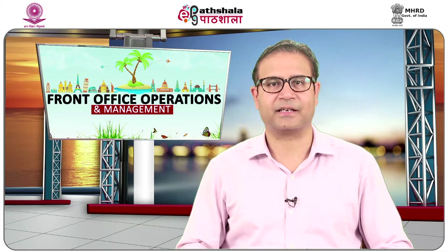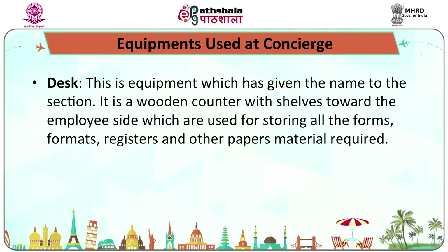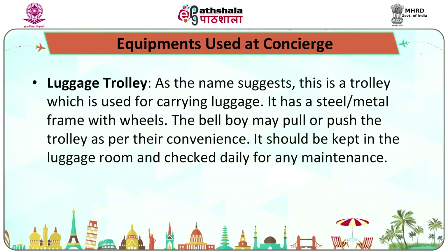The equipments at bell desk are as follows. First, the desk itself — this is the wooden counter with shelves towards the employee side, used for storing all forms, formats, registers, and other paper materials required. Second, the luggage trolley — used for carrying luggage, it has a steel metal frame with wheels. The bellboy may pull or push the trolley as per convenience. It should be kept in the luggage room and checked daily for any maintenance.